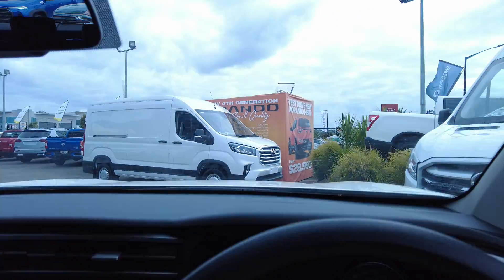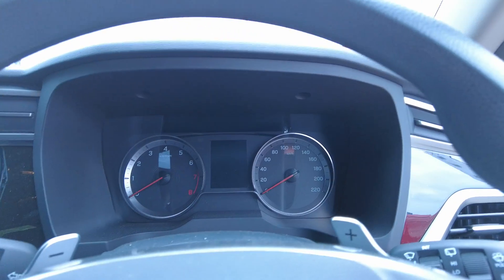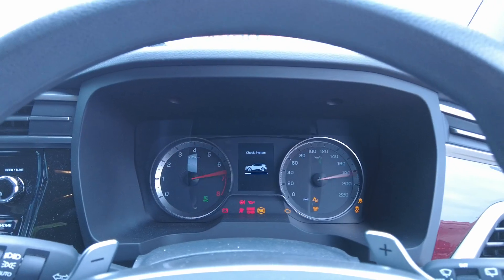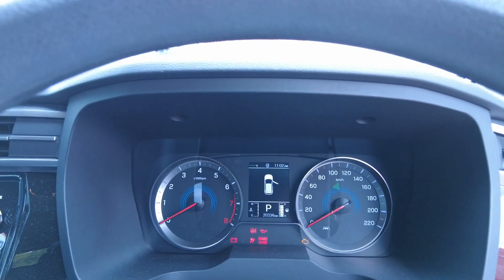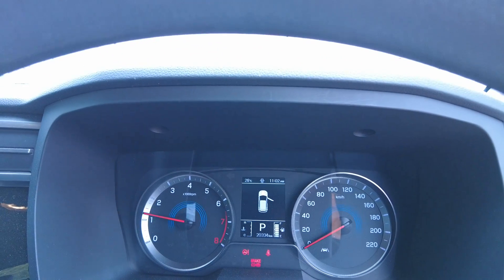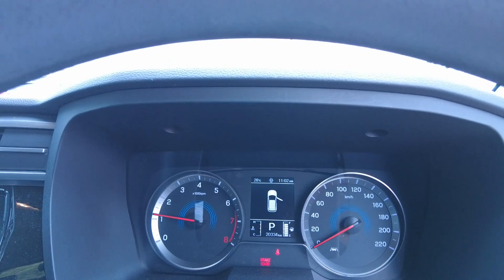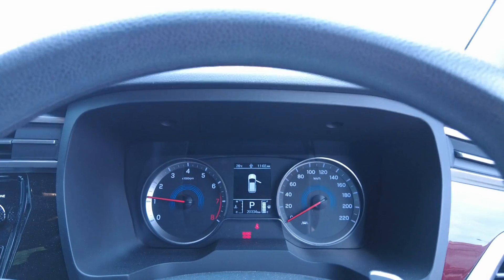Let's turn the car on and see how many kilometers it has done. It has done 20,334 kilometers. It's been used as a courtesy car.